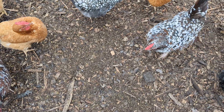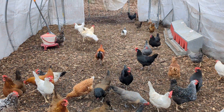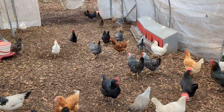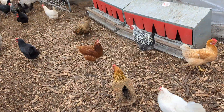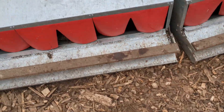Up here at the top I'm probably on about three feet of wood chip, and closer to the door it's probably only about half a foot. You add it little by little, and that way you don't have to move your chickens, it doesn't smell, and the chickens are really healthy because the wood chips absorb all the extra nitrogen.